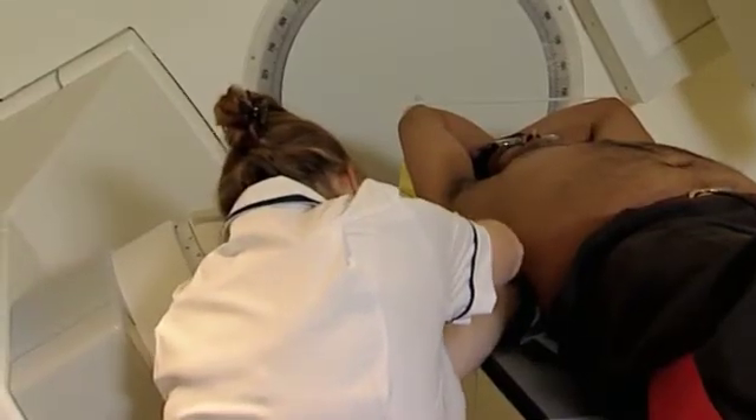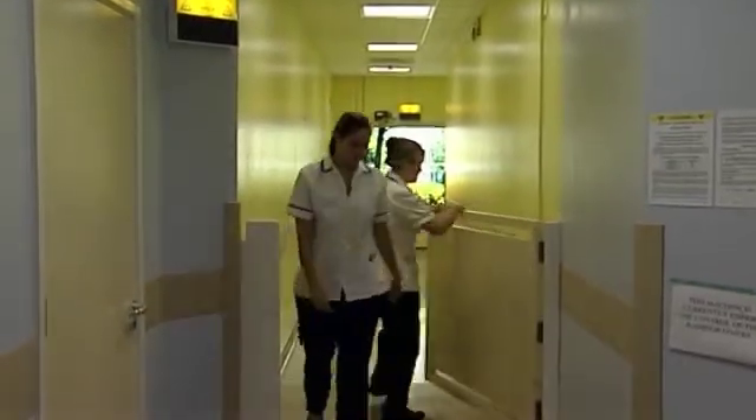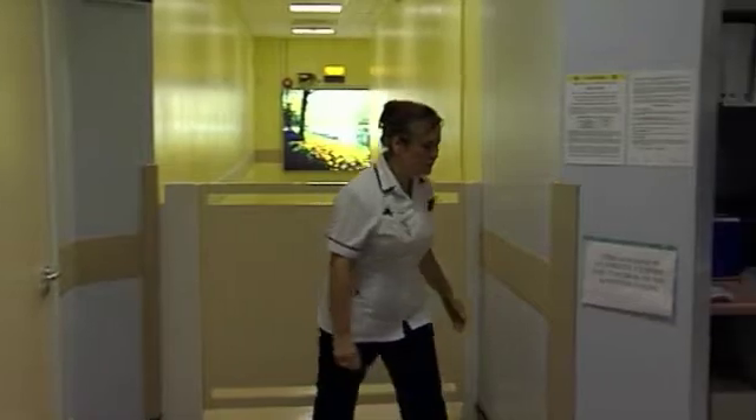Once we're happy that everything's correct, we tell the patient that we're leaving the room and are going to start the treatment. We then leave the room, shutting the gate behind us, and begin.